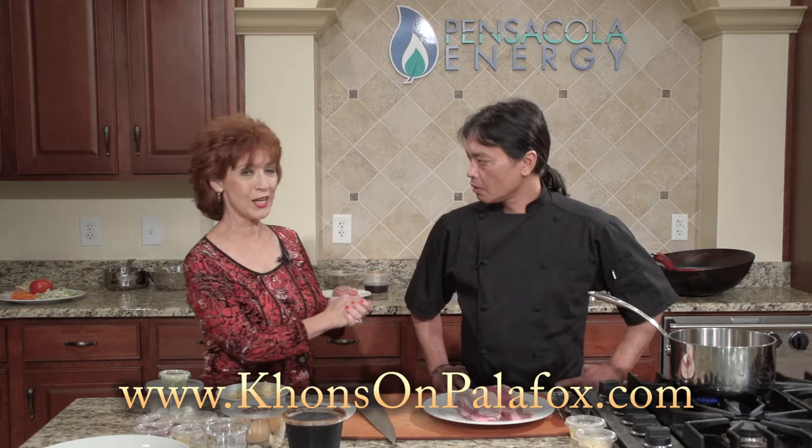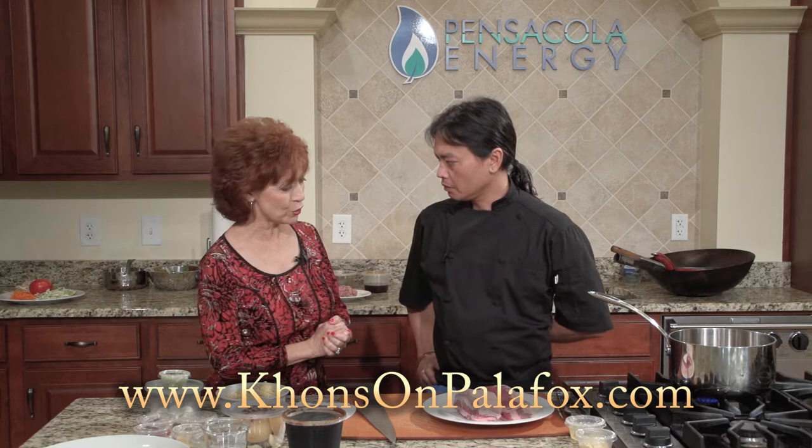My guest today is Dot Cheff, the owner and executive chef at Kahn's on Palafox.